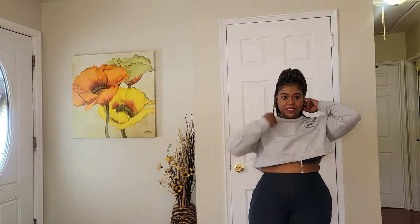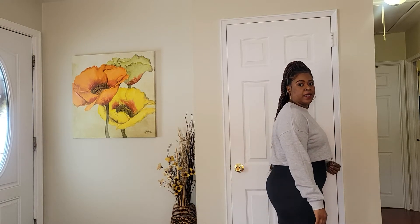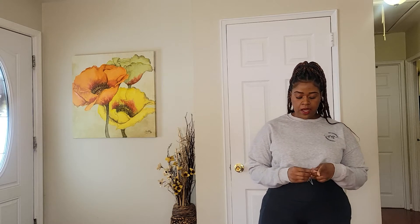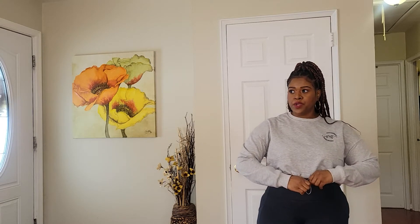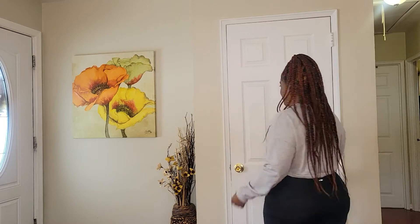It is a crop top — you can wear it without the drawstring for a more boxy look, or you can cinch it in, especially for workouts where your arms are going above your head a lot. Cinching it in shows just a little bit of belly. I love this one, so so comfortable, and I can't wait to wear it to the gym.